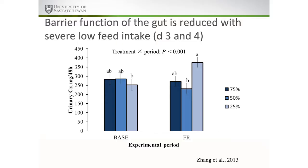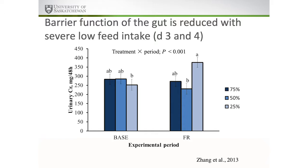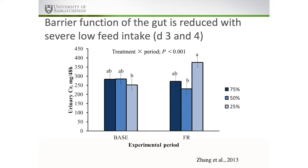Absorptive function is definitely critical. In terms of barrier function, measurements at baseline and on days three and four of our feed restriction period showed that animals restricted to 25% of dry matter intake had compromised barrier function. So again, low feed intake is already compromising nutrient supply, while also creating conditions in the GI tract that may increase nutrient demand if antigens or pathogenic organisms are crossing that tract.